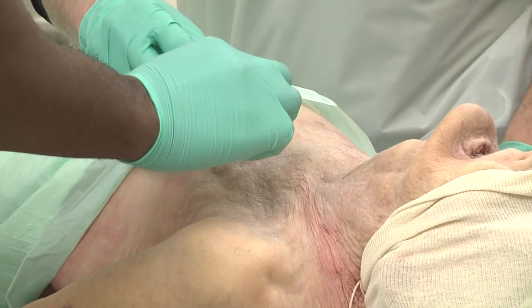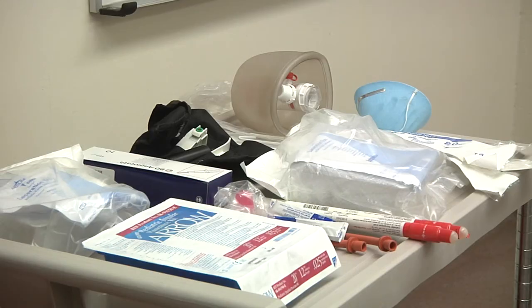Reporting for the 29th Mobile Public Affairs Detachment, I'm Private First Class Patrick Rooney.